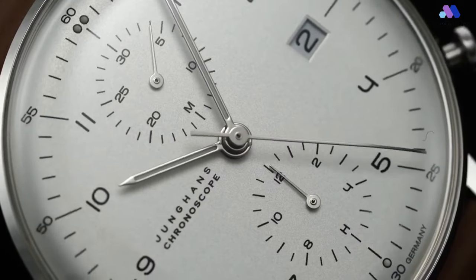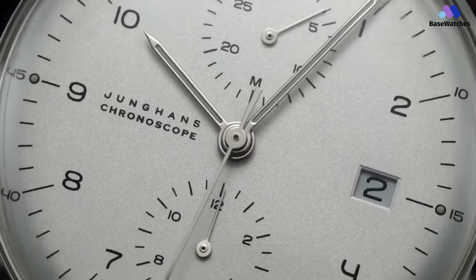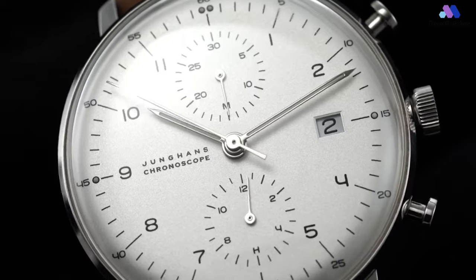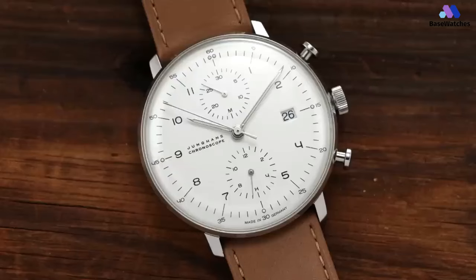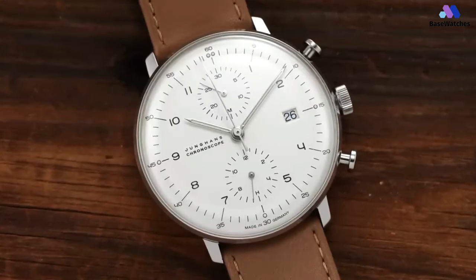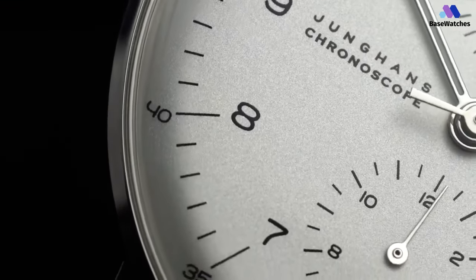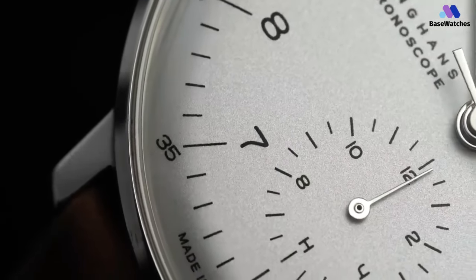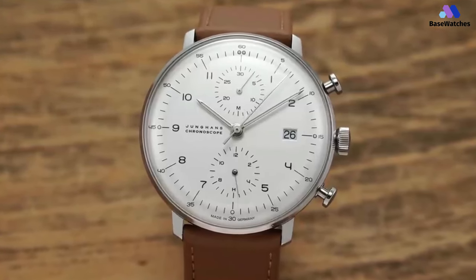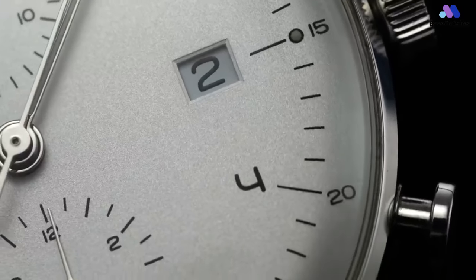Under its Maxbill series, Junghans has developed a series of Maxbill Chronoscope models offered with a variety of different dial colorways, albeit with the same dial design. The dial is available in black, anthracite, and silver, each with elegantly textured finishes. Inside the Junghans Maxbill Chronoscope, you can find a robust caliber J800.2 — an automatic chronograph movement held together by 28 jewels, with a smooth beat frequency of 28,800 vibrations per hour. It also possesses a substantial 48-hour power reserve, so you can easily leave this watch aside for the weekend without having to wind it. In conclusion, the Junghans Maxbill Bauhaus Chronoscope is a masterful representation of Bauhaus design principles and Junghans watchmaking expertise.